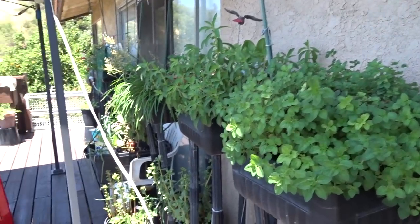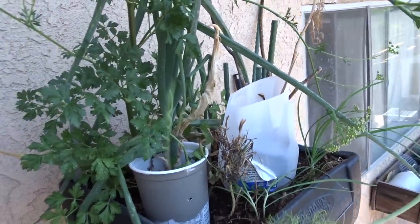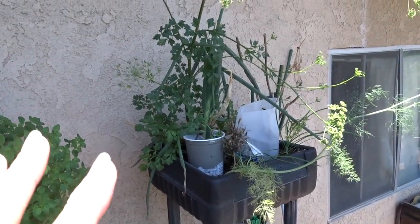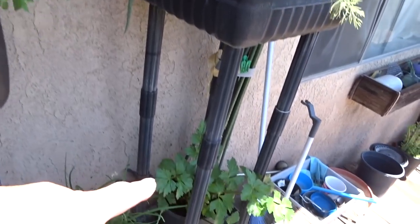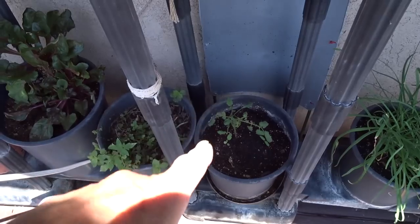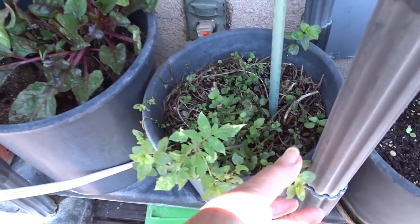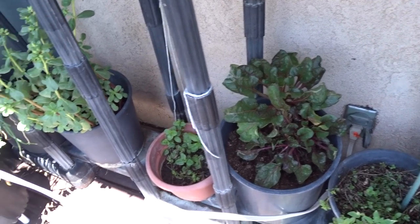I haven't done much in here because everything's doing good. This is parsley and dill and they both went to seed, so I'm letting them do their thing so I can collect the seed. On the bottom I've got the celery in its own container, garlic chives, a little tomato came up — there's not enough sun there, I'm gonna have to move it. This is mint, and then this is Swiss chard.